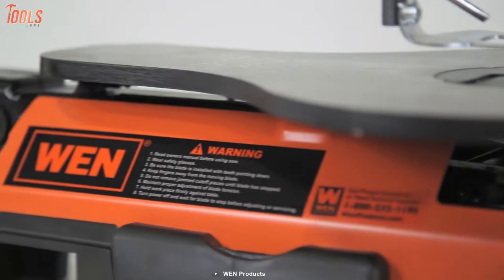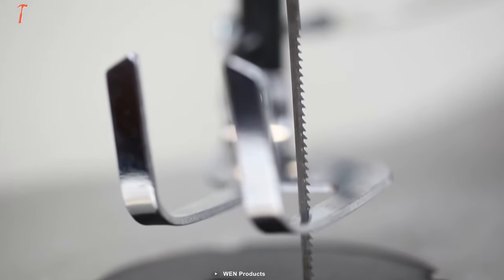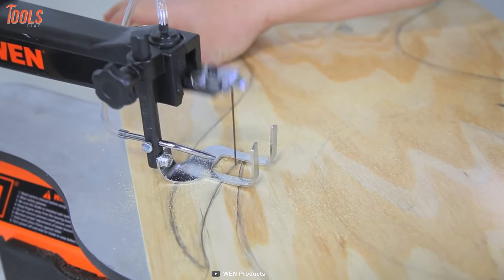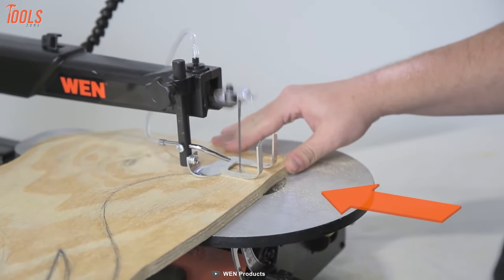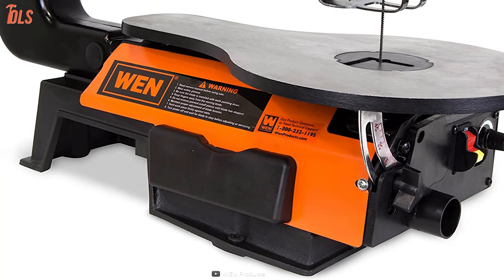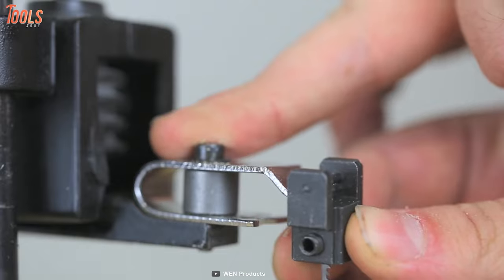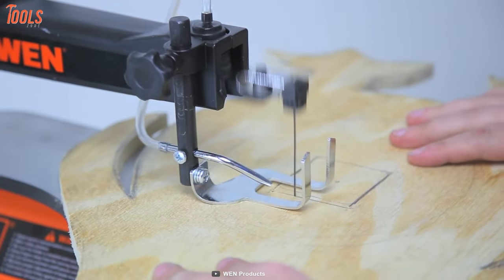Now say hello to the WEN 3921, the number one scroll saw on our list with a unique design that lets you take on the most intricate and artful cuts on your workplace. This 16-inch scroll saw lets you adjust the speed between 550 and 1,600 strokes per minute by the simple turn of a knob. The two-direction cutting system offers an unlimited ripping facility, and it has a cast-iron base that minimizes vibration. The 16 by 10-inch table bevels up to 45 degrees, allowing you to do angle cuts on your material. This scroll saw has a stroke length of 9/16 of an inch so that you can cut up to two inches thick through your hardwoods.